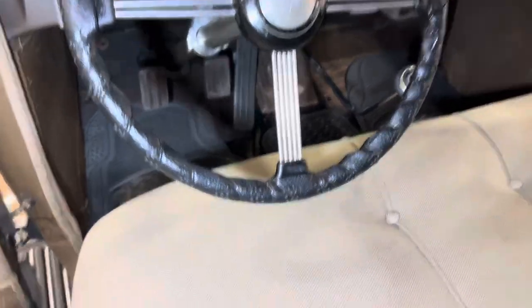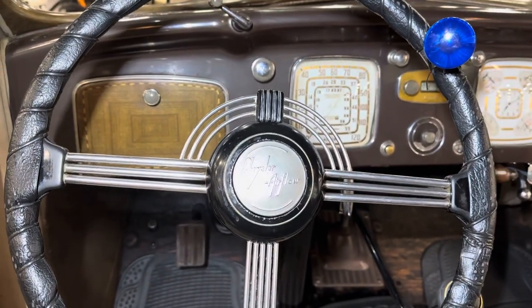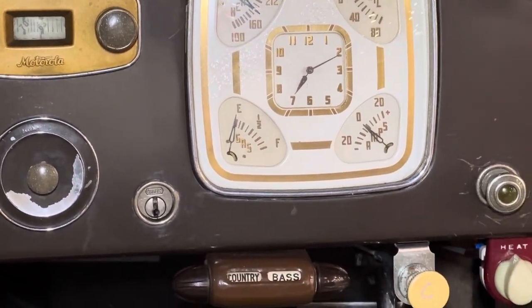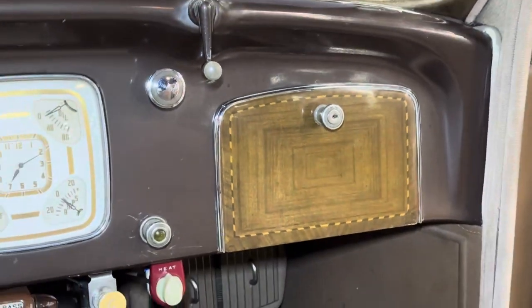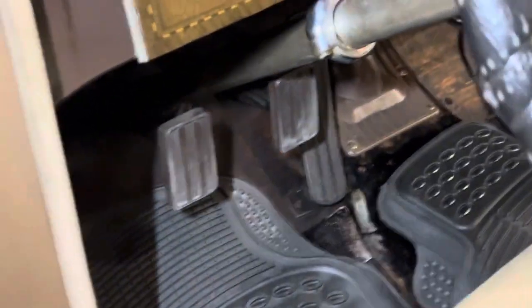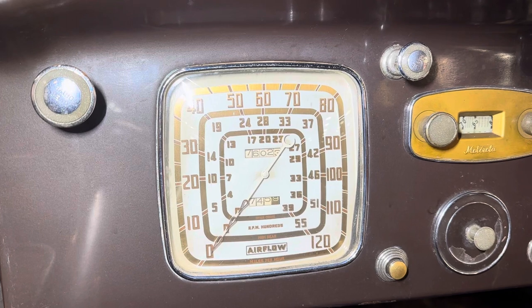Let's look at the instrument panel and steering wheel. It's sort of 1930s Art Deco design. Look at the gauges. Mohair seats and a mohair headliner.